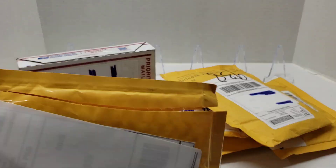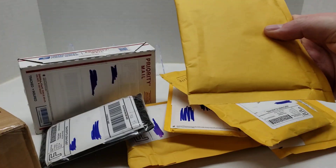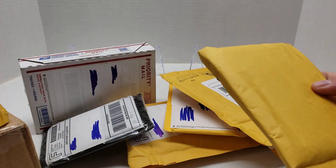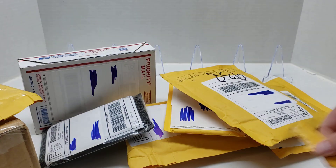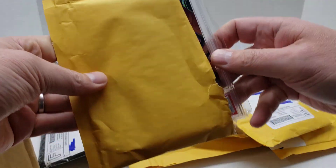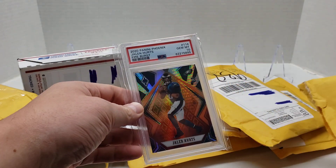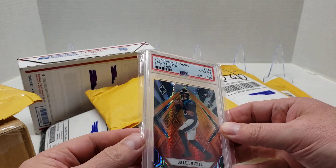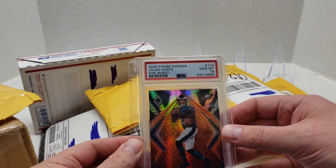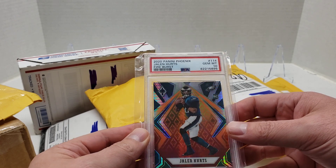Maybe we'll start with players or teams that are no longer in the playoffs. First card is a 2020 Panini Phoenix Jalen Hurts Fire Burst, PSA 10 Gem Mint.